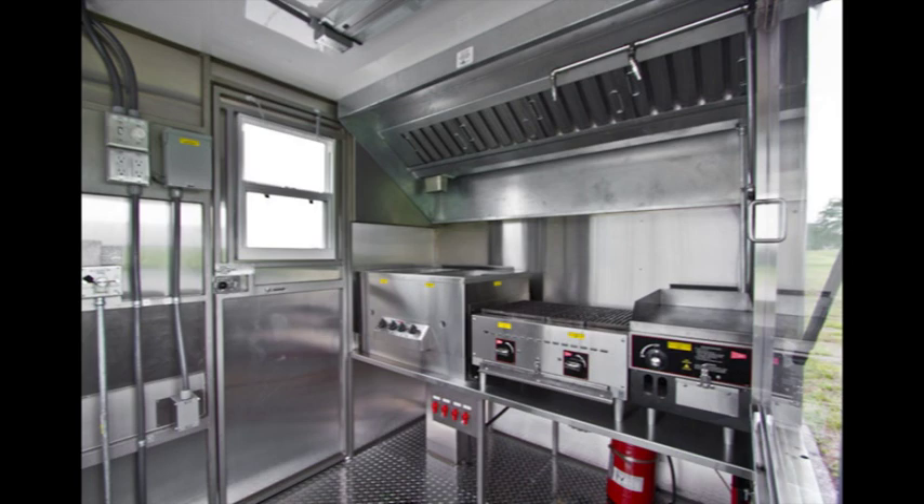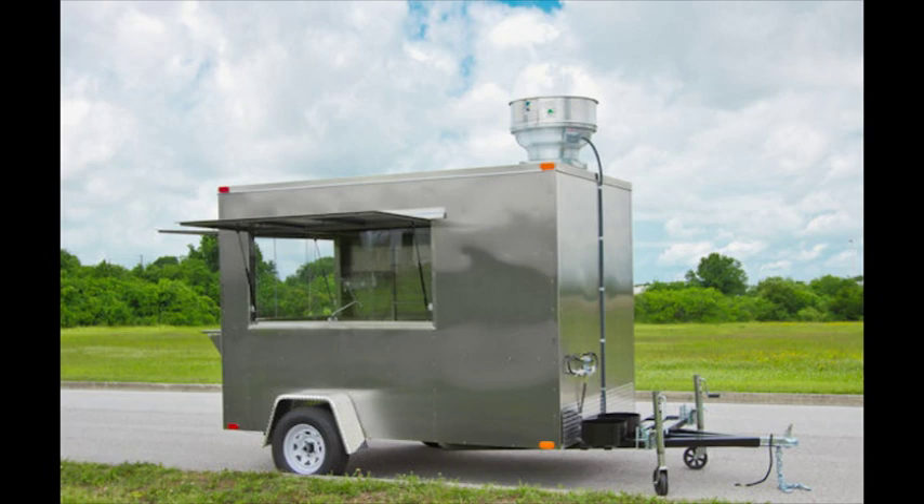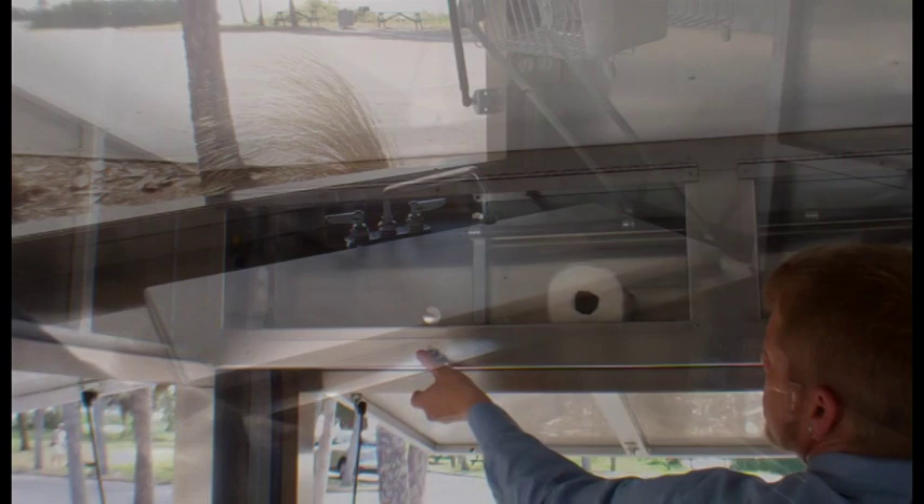Should your fire code mandate a fire suppression system, we've got you covered. Two fluorescent ceiling light fixtures come standard. These Lexan doors on the rear shelving are an excellent option.